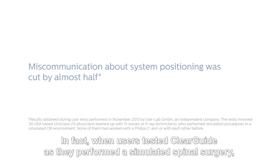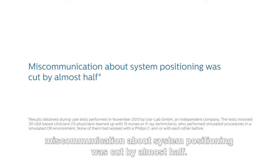In fact, when users tested ClearGuide as they performed a simulated spinal surgery, miscommunication about system positioning was cut by almost half.